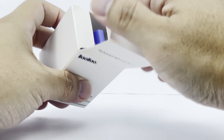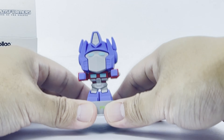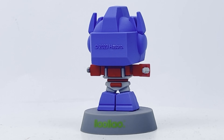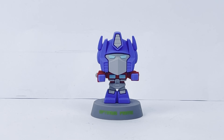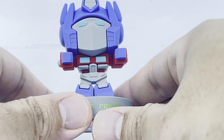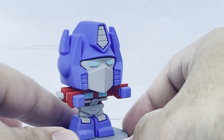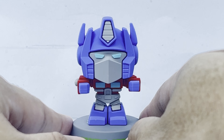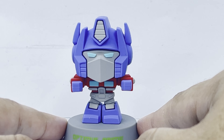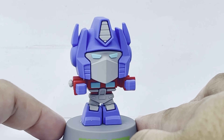For box number two, we have Optimus Prime — leader of the Autobots! Let's have a closer look. It does look a little bit G1-ish, but I can see some Rise of the Beasts details on him. The Optimus Prime in Rise of the Beasts does have a lot of features that resemble G1 Optimus Prime but in a live-action style. Since this vinyl is a bit more cartoony, there's some variation in the details, but I do like it. Let me know what you think.